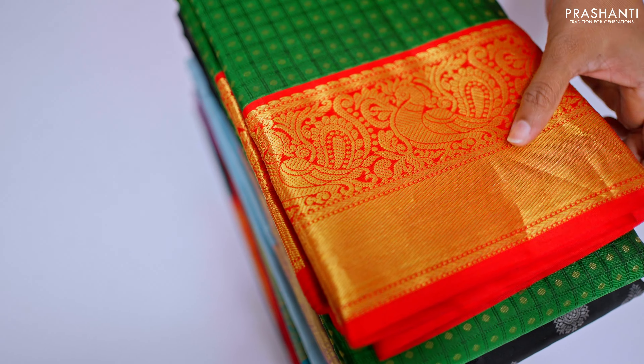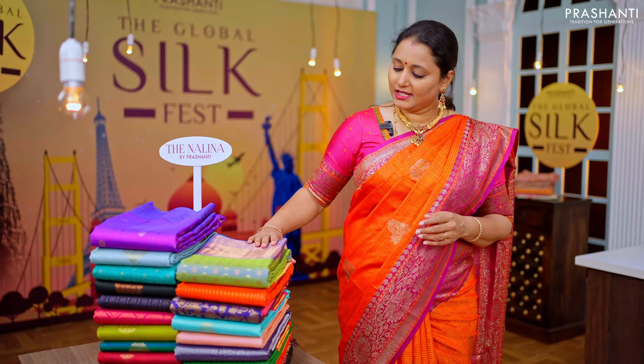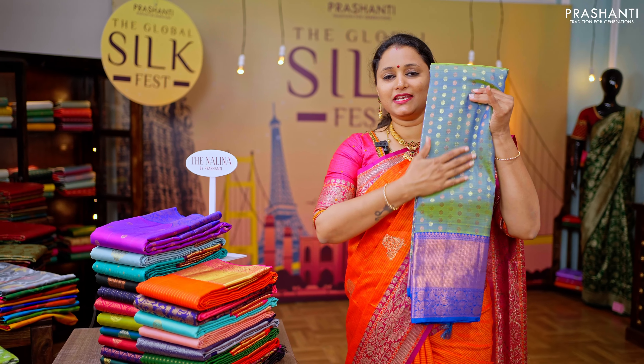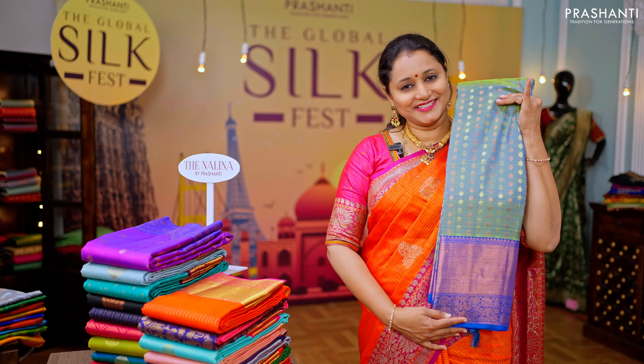This one is perfect for any special occasion. It's a lovely dual tone of green and blue — a thousand Buddha saree with copper and golden zari in a coin Buddha pattern that alternates with a long and traditional zari woven border.